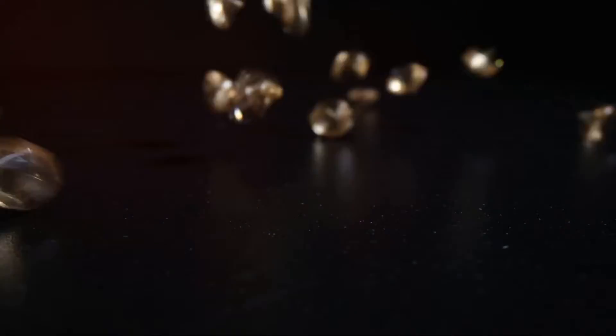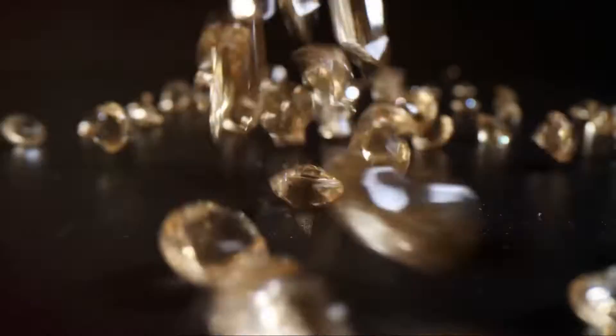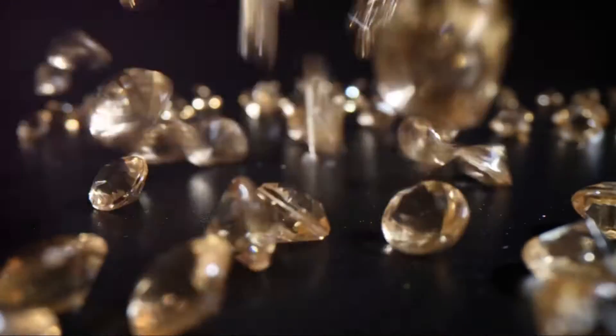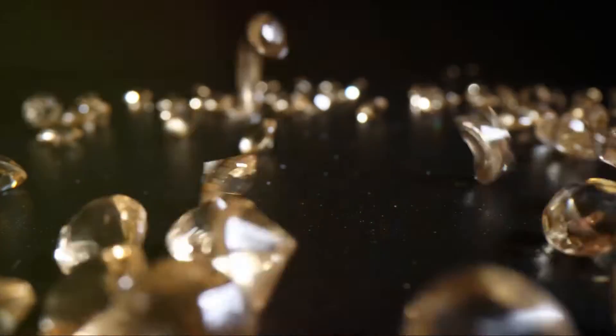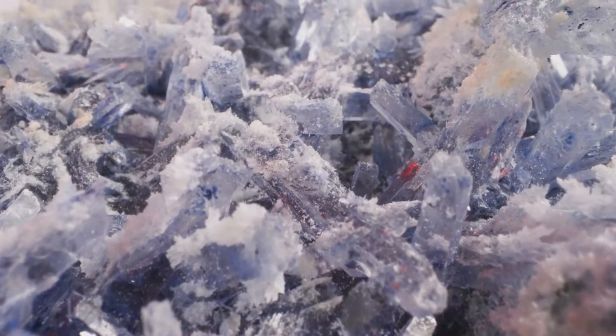But what if I told you that these precious stones could be created, almost flawlessly, in a laboratory? Yes, lab-grown gemstones are the new players in the game, offering less cracks, fewer contaminants, and the ability to customize size and color.